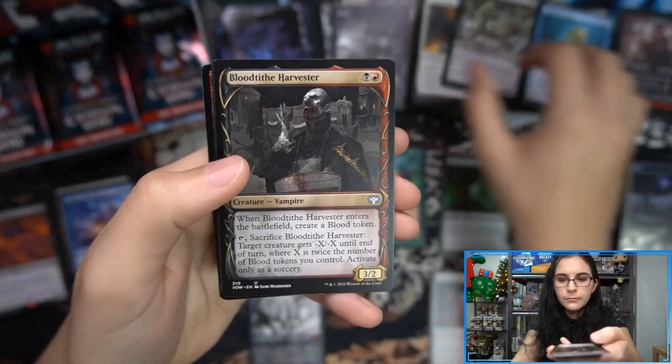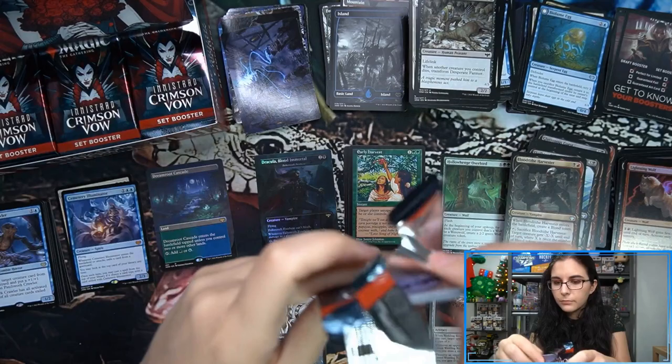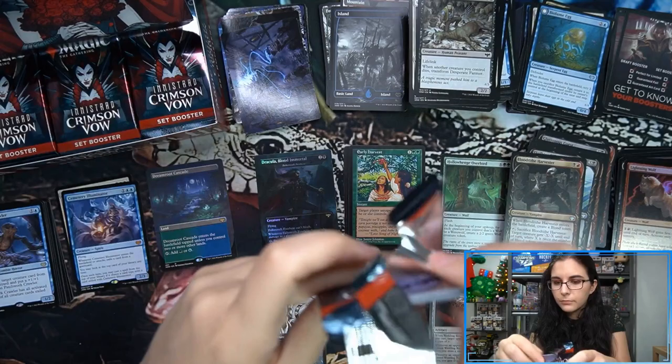Patchwork Crawler, Lightning Wolf foil. There's Edgar Markov — yep, Edgar, Charmed Groom.